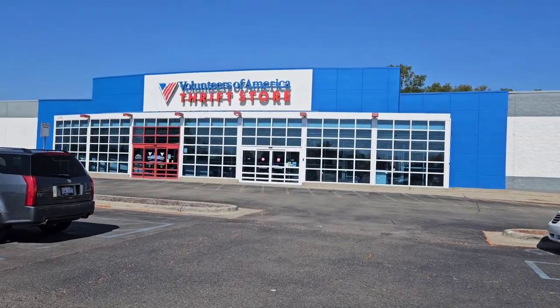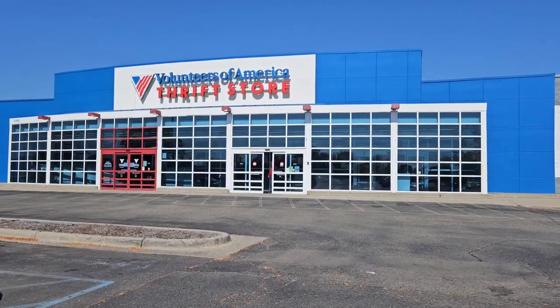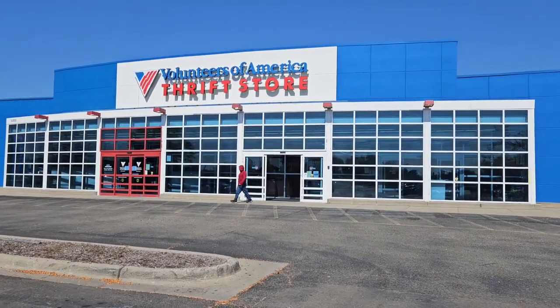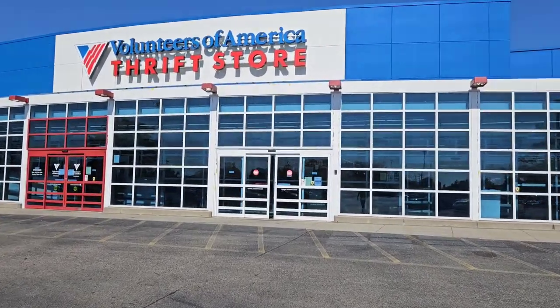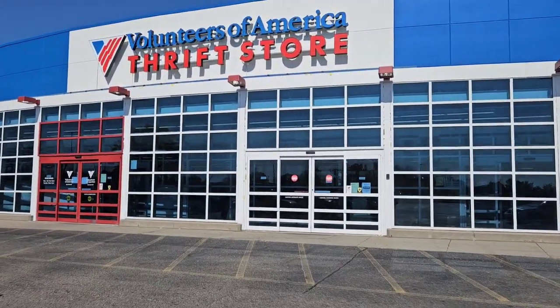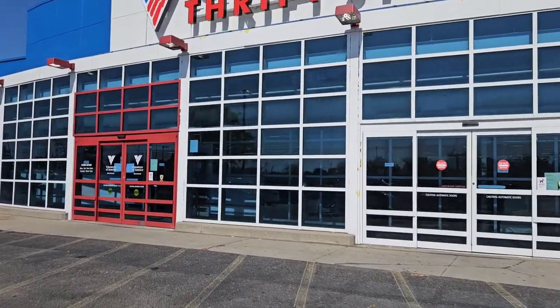I am at Volunteers of America Thrift Store. It has been probably a year or more since I've been to this location. Not sure why I haven't come back to it — I guess I keep hitting up other thrift stores, and I found some new-to-me thrift stores and I keep going to those. But let's go in and see what I can find.